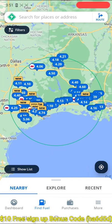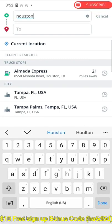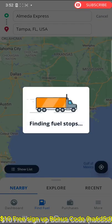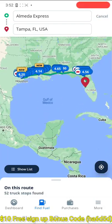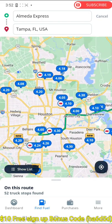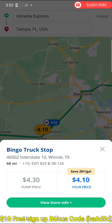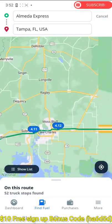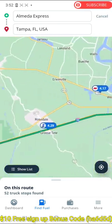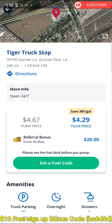Once your account is set up, go to the Find Fuel tab and look for truck stops around you. The best way is to put your current location and the city you're heading to, and it will show you all the truck stops on your way. You can click on each truck stop to see which is most convenient and which gives the best discount. Each truck stop typically gives around a 20-cent discount, but some can give up to 38 cents.